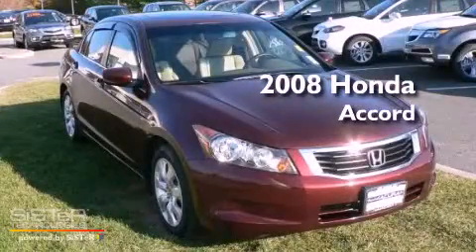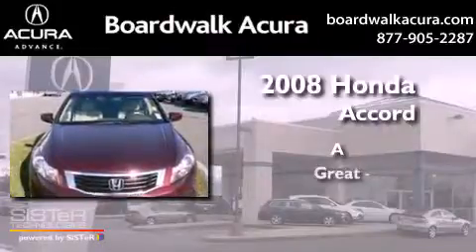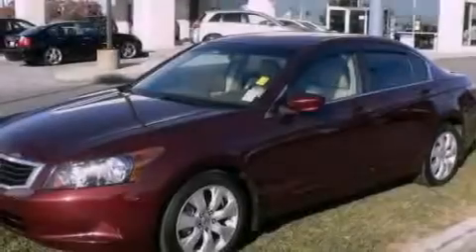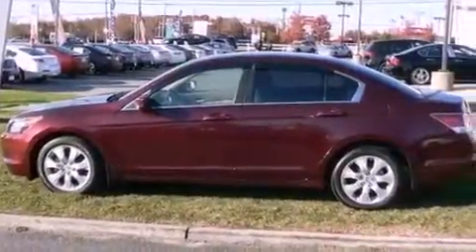This is a 2008 Honda Accord. Its top features include a double wishbone independent front suspension, a sunroof, heated seats, alloy wheels, and much more.